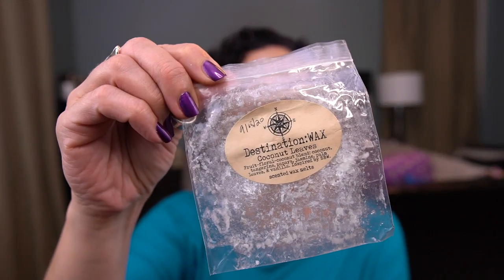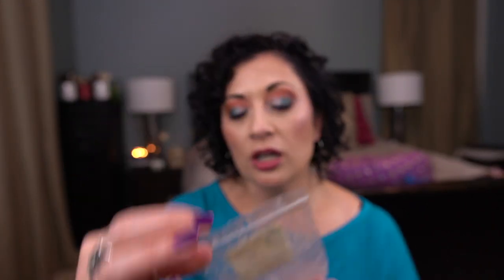From Destination Wax, I have Coconut Leaves — a fruit floral coconut blend with coconut, tangerine, papaya, jasmine, palm leaves, and vanilla. Inspired by Bath and Body Works. This was fantastic. I would 100% repurchase — oh my goodness, it smelled so good. From L3 Waxing Wonders, I have Evening Star — lavender, water lily, and sea mist. I used this in the guest bathroom. This was okay — it's a nice fresh scent if that's what you're looking for, but it's not a repurchase for me.